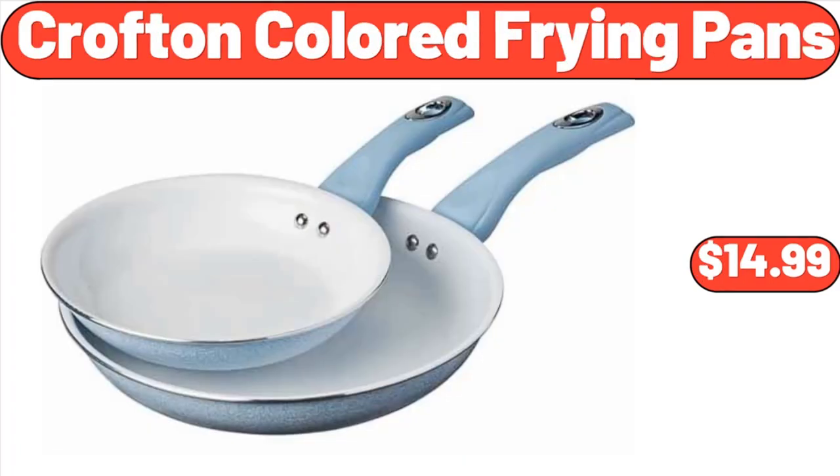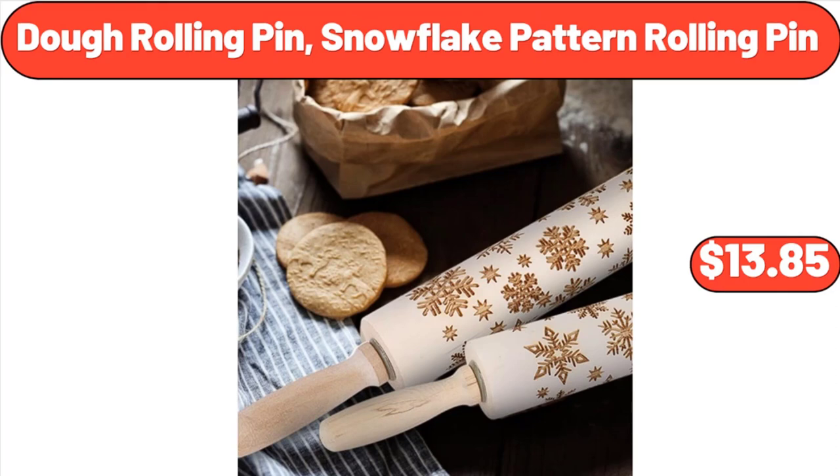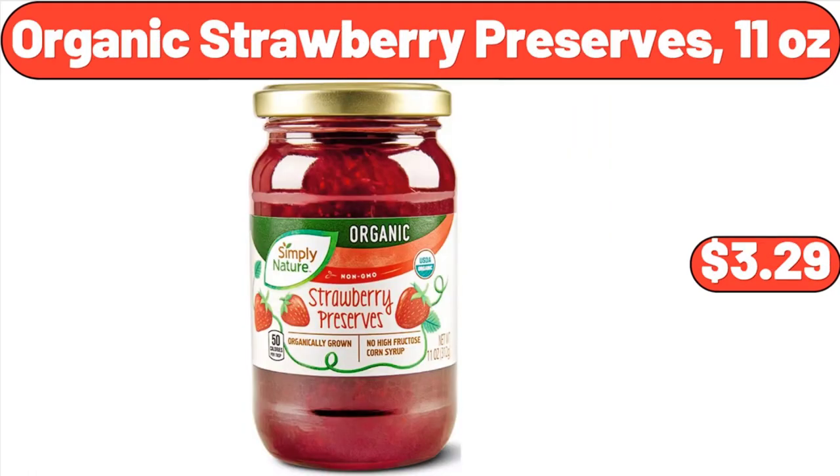Crofton Colored Frying Pans, $14.99. Dough Rolling Pin, Snowflake Pattern Rolling Pin, $13.85. Organic Strawberry Preserves, 11 ounces, $3.29.